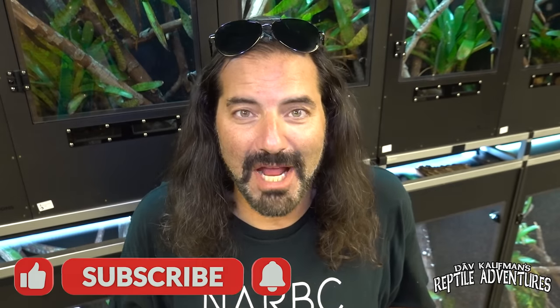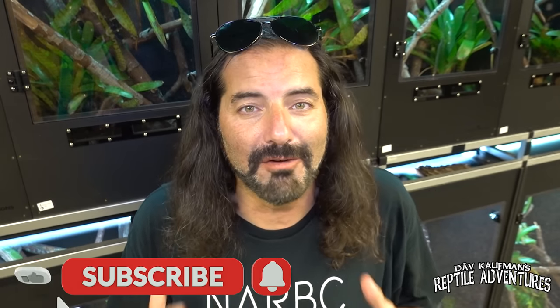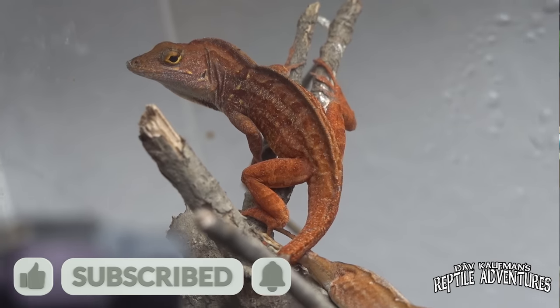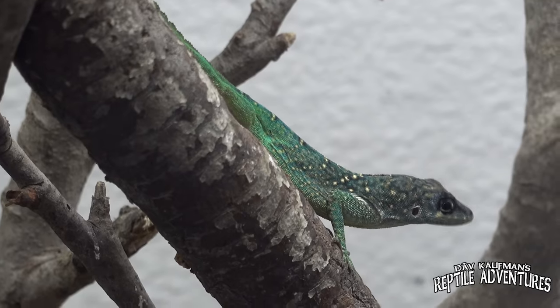So I'm back here at Herp Time in Southern California. Last time I was here, I did a video on Armin's really amazing anole lizards. Well, he has so many more cool lizards than just cool anoles here. And in this room, there's some of the coolest reptiles in this building, including right over there, somebody special who I can't wait to introduce you guys to. I'm Dave Kaufman, and these are my reptile adventures.